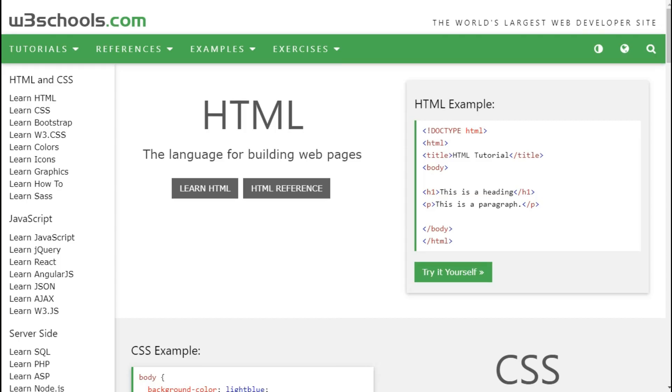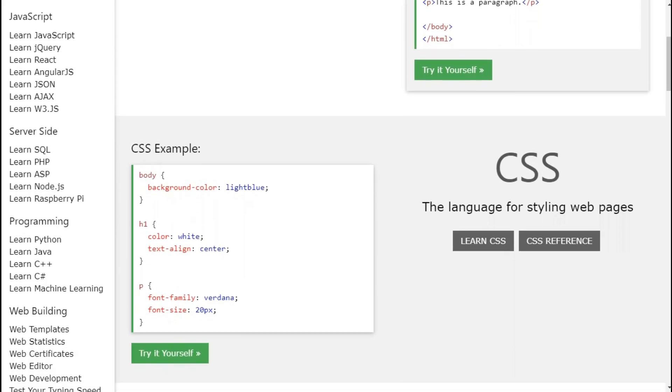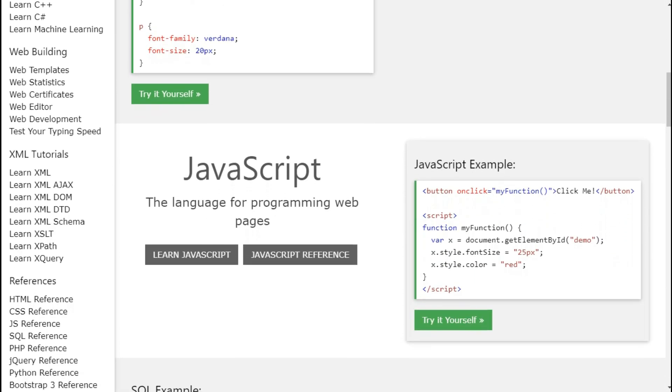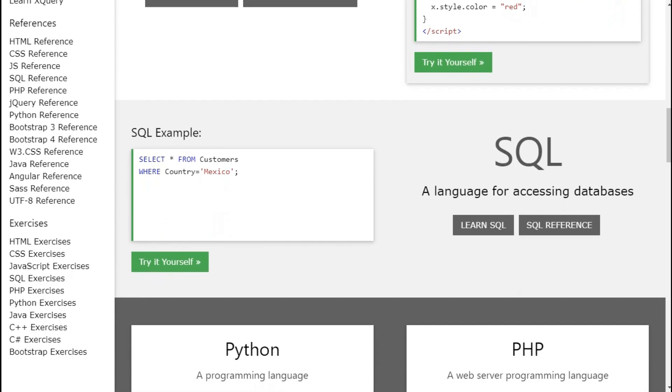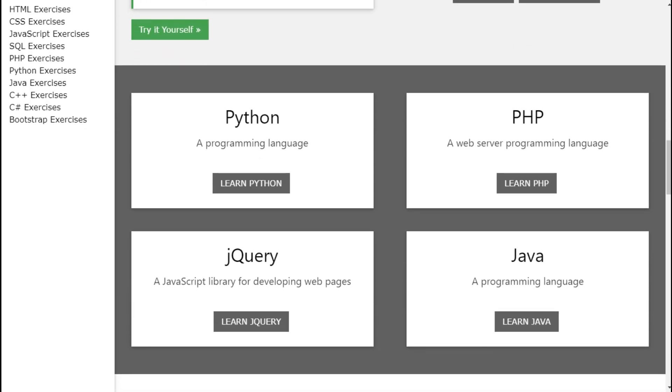This site consists of HTML, the language for building web pages; CSS, the language for styling web pages; JavaScript, the language for programming web pages; SQL, a language for accessing databases; PHP, a web server programming language; and jQuery, a JavaScript library for developing web pages.